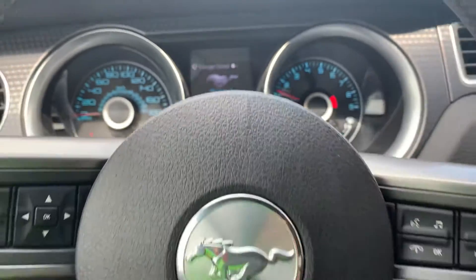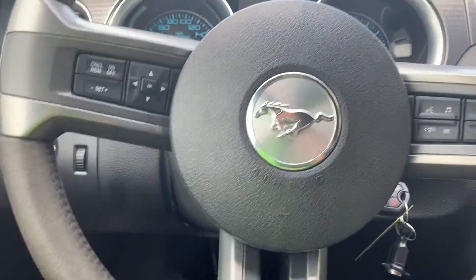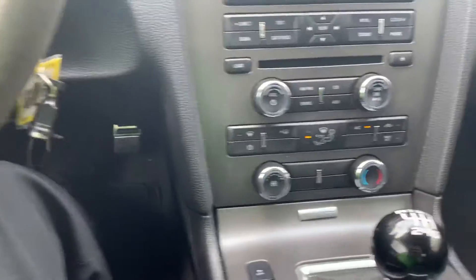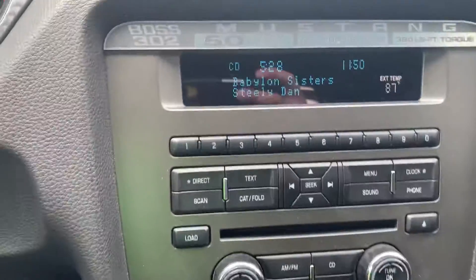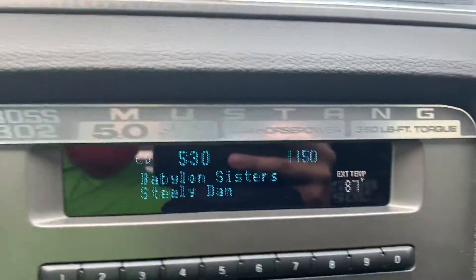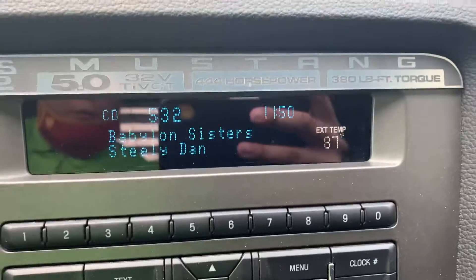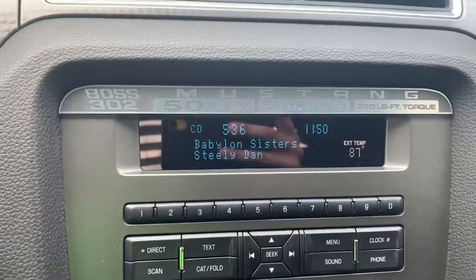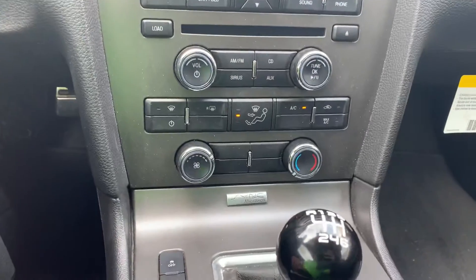12,171 miles on here. Does have cruise control, voice recognition software, full audio controls right here on the steering wheel. There's our center control stack — does have the nice Mustang. Of course, 144 horsepower, 380 pound-feet of torque, and that beautiful 5.0.